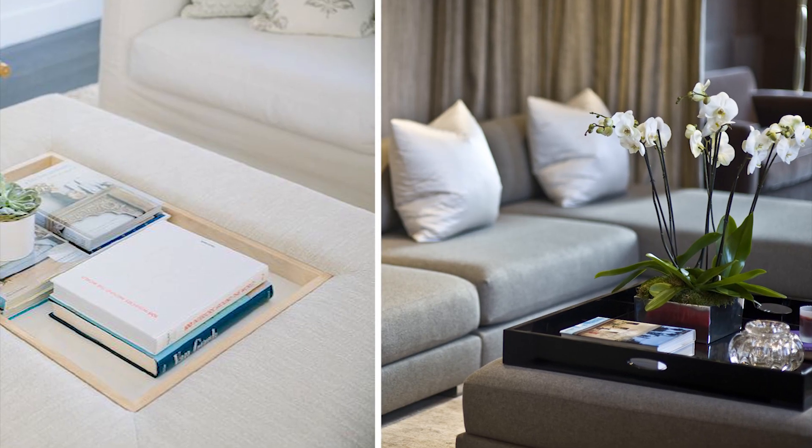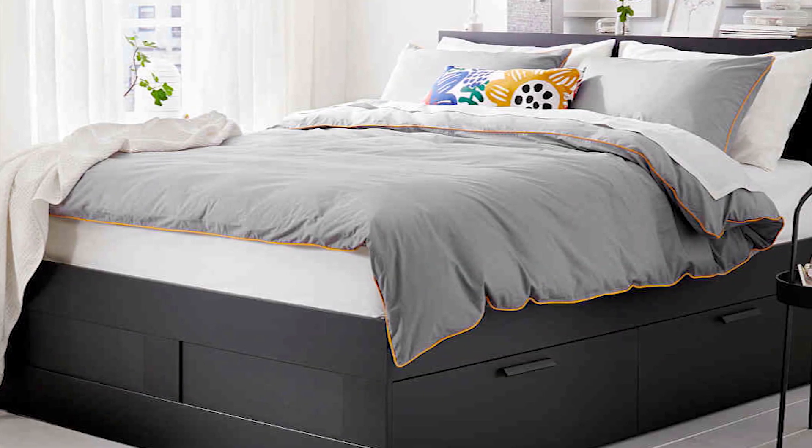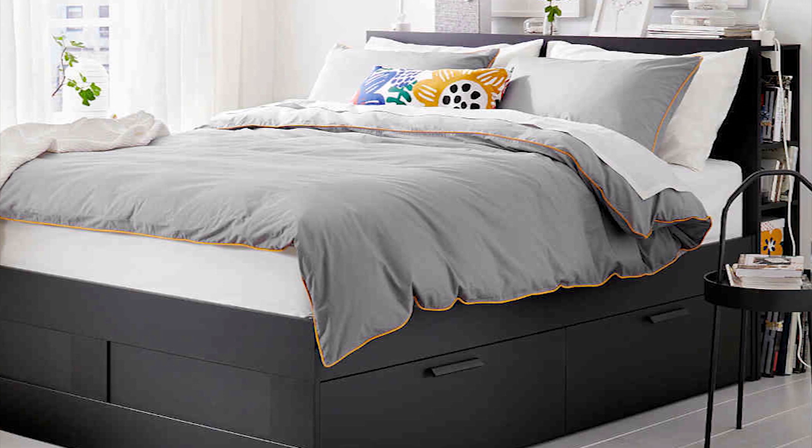Tip number four is clever storage solutions. When buying any piece of furniture or decor, ask yourself: does this have a secondary function or room for storage? An ottoman with storage can double as a coffee table with a cheap tray on top. I also like bed frames with legs so you can store things underneath, or beds with built-in drawers — IKEA has lots of affordable options. If you want more home decor ideas on a budget, I'll link a video at the end.